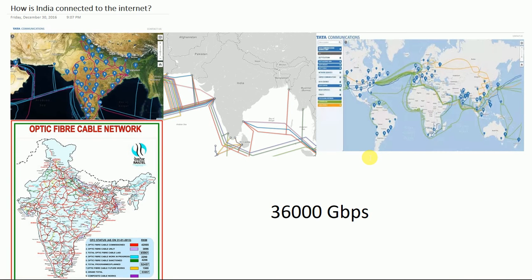Welcome to this video. We are going to discuss how India is connected to the internet. This is a very important question. We see bandwidth increasing, faster 3G and 4G speeds, and 10 Mbps as the minimum requirement to stream a movie online. India's combined internet speed is 36,000 Gbps — meaning you can download 36,000 one-gigabyte movies per second. So where does your internet service provider get internet from? How does internet reach India?